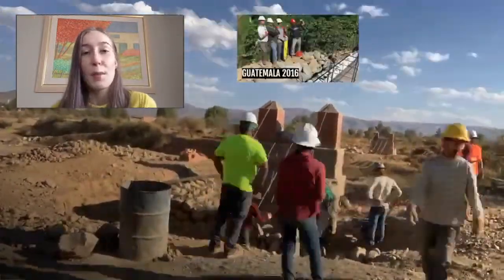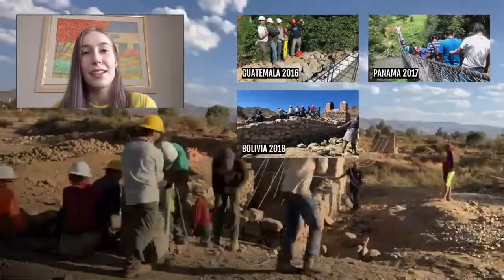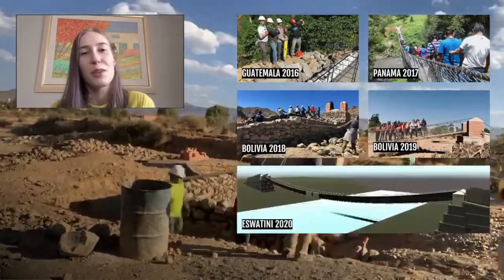We have one each in Guatemala and Panama, and we have two in Bolivia, and as of this video we have one virtual bridge in Eswatini.